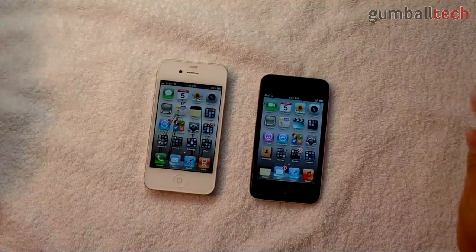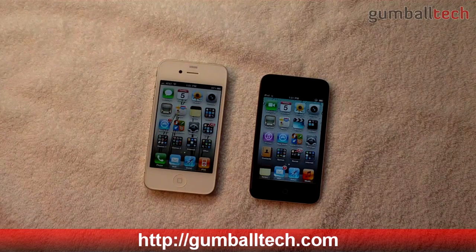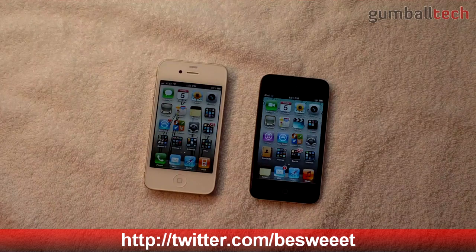But overall, they're both pretty speedy. Sometimes the iPod Touch won, sometimes the iPhone 4 won, and sometimes they were pretty close together. Anyway, hope you enjoyed this video — leave any comments down below and please subscribe to my channel if you like what you saw. Thanks a lot for watching — we'll see you later.